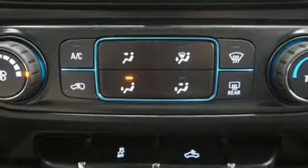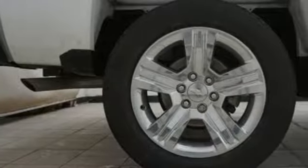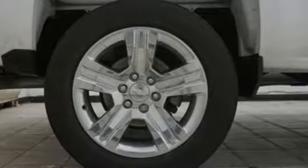Edmunds.com reports the Silverado pickup is just as adept at serving as the weekday family car as it is at transporting home improvement supplies or towing a boat on the weekends.